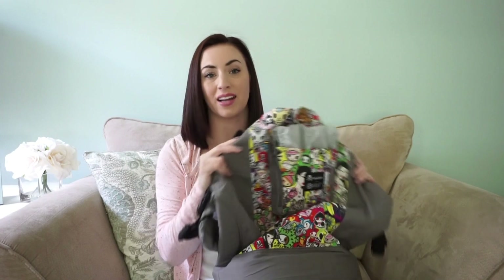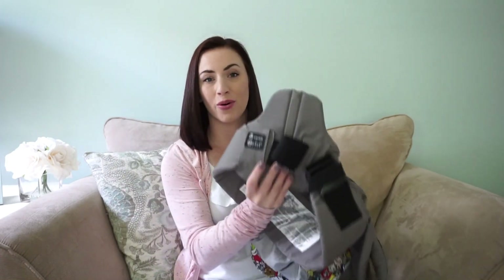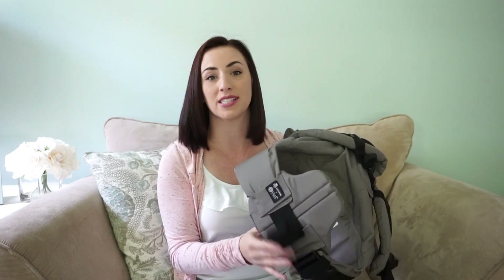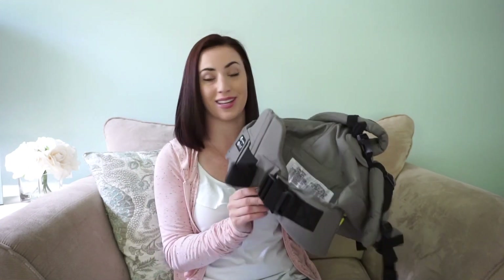I'm going to go over my favorite features of this carrier. My favorite by far is the lumbar support that comes with all Lilla Baby carriers. It keeps your posture nice and straight and prevents your back from hurting during long wear sessions. You can use it whether you're front carrying or back carrying.